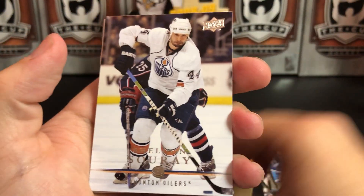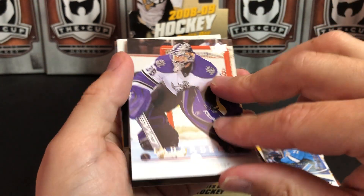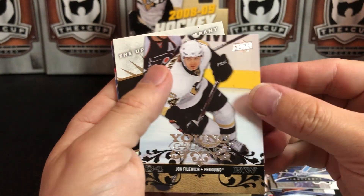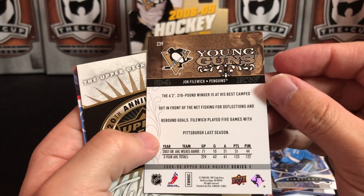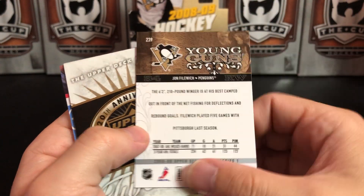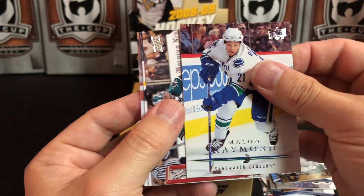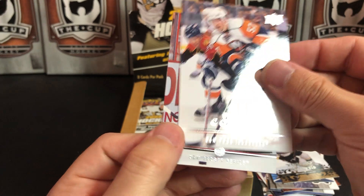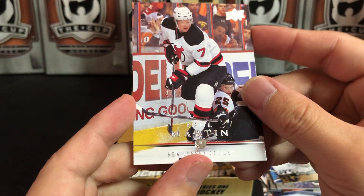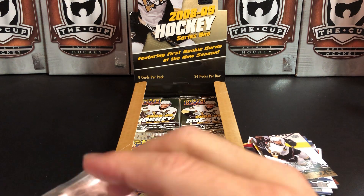Tuomo Ruutu, Sheldon Souray, Jason LaBarbera, and another Young Gun — John Forberich of the Pens. Young Gun of that guy! Mason Raymond, Evgeni Nabokov, Blake Comeau — I know how to pronounce that, why did I pronounce it wrong — and Paul Martin. Blake actually played for the Pens for a brief period of time, as did Paul Martin.